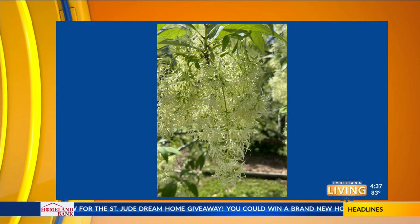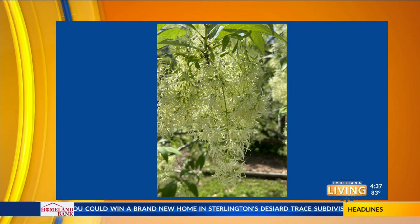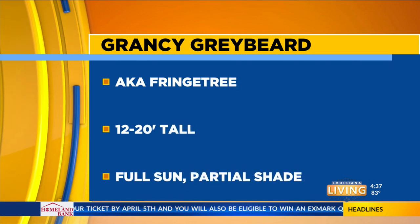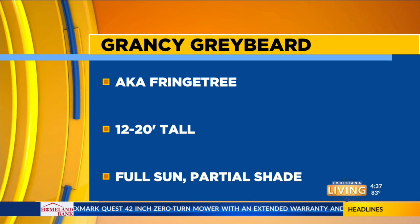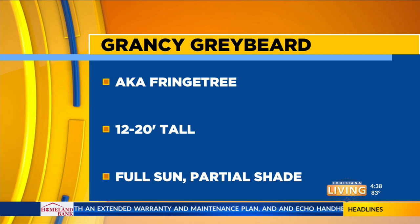This is Grancy Greybeard or fringe tree. There's some flowers up close — a great pollinator tree and something to really set off all the other colors going on in a spring landscape. It's also called fringe tree. It's a native. Its botanical name is Cyananthus virginicus. The good news about these is they don't get very huge, so if you have an area where space is premium and still gets full to part sun or part shade.